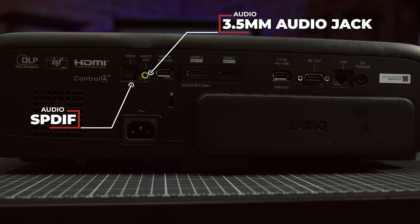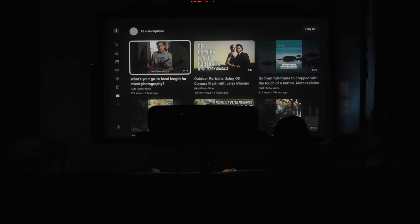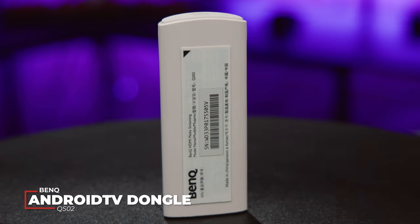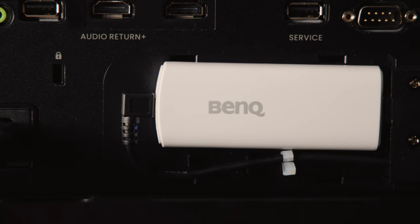Most projectors, the HT4550i included, also have built-in speakers. The HT4550i's 5W internal speaker isn't bad in a pinch, but you're definitely paying for a high-quality picture with audio sorta tacked on. To do the picture justice, you will want to pair the projector with a dedicated audio setup — and to be clear, that is going to be true of any projector or TV screen. If you want to watch something with your home theater, you'll need something that provides content to watch. The BenQ HT4550i comes with an Android TV dongle, also made by BenQ. You could use your own Roku, Apple TV, or other preferred device, but this included dongle performs well, matches the capabilities of the projector, and they're clearly meant to be a package deal.